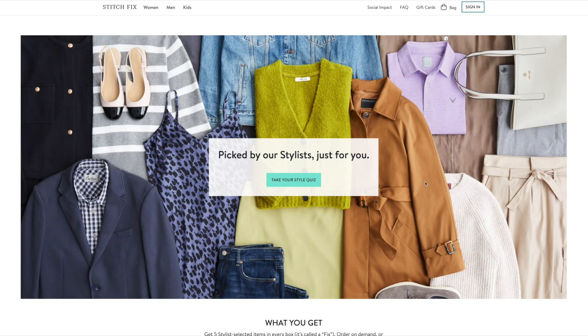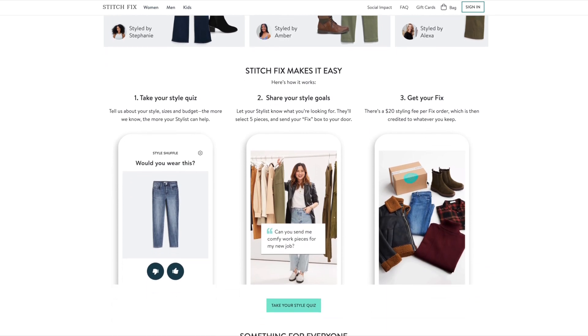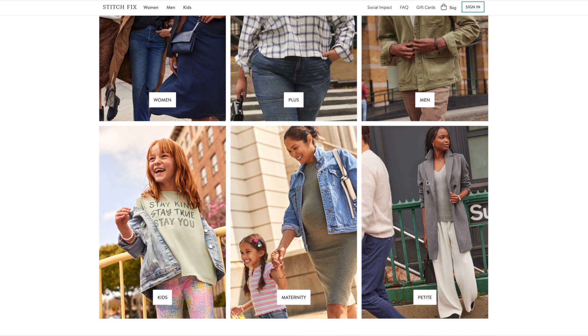If you're a business leader wondering about the strategic application of AI, this is a story you won't want to miss. Stitch Fix, an online personal styling service, is a pioneer in balancing human expertise with machine intelligence, creating a personalized shopping experience that's both efficient and highly tailored to individual style preferences.